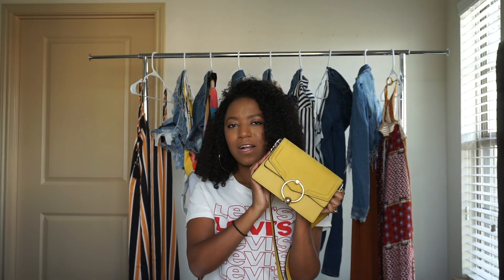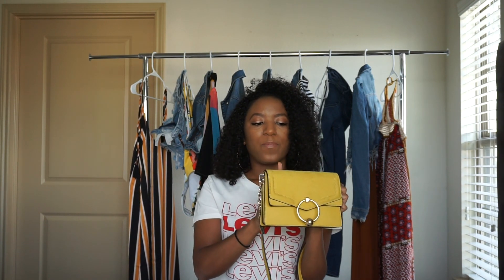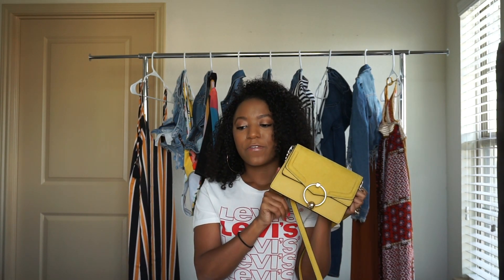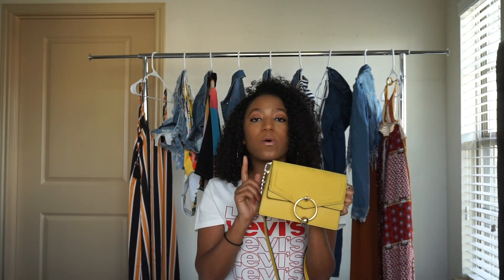Topshop has a really cute alternative and it's great quality, honestly. They actually have this in about three different colors. I picked up the yellow because it caught my eye and I really like the pattern, but they also come in a soft blush tone, a periwinkle blue, a black, and a really light nude which is super cute.